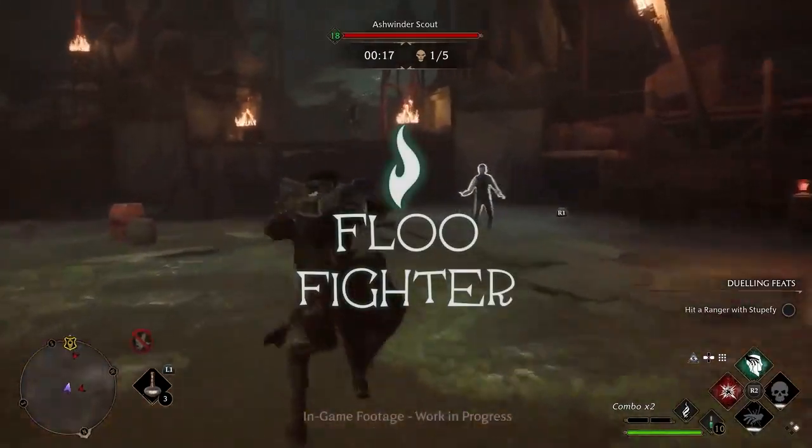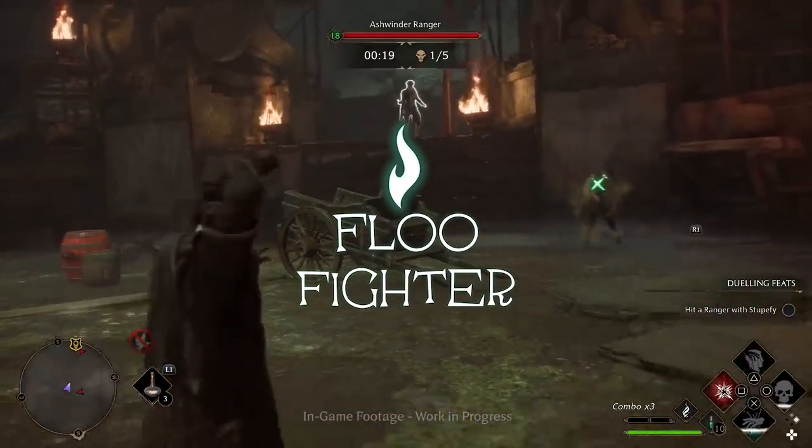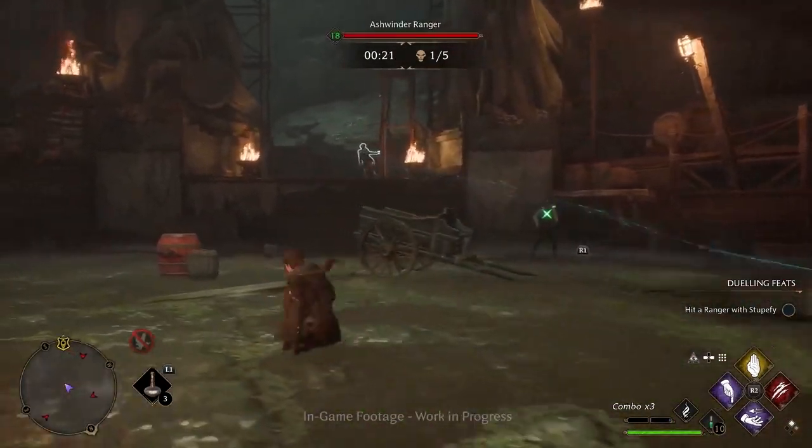Hi everyone, welcome to the Flu Fighter channel, where we're exploring the Wizarding World through Hogwarts Legacy and other Harry Potter media.